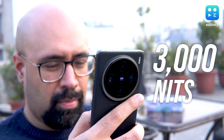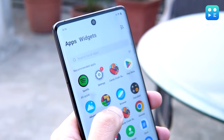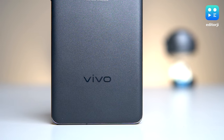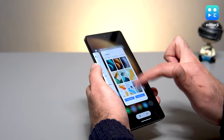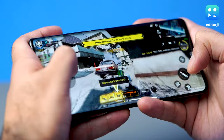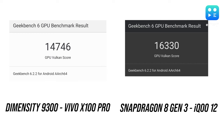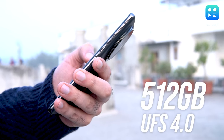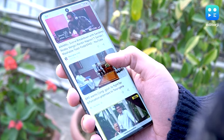Vivo has also cranked up the brightness, claiming a peak of 3000 nits. In everyday use it's enough to keep things clear and visible in the sun. The X100 Pro runs MediaTek's latest Dimensity 9300 chipset — day-to-day usage is snappy and it can handle graphic-intensive games at the highest settings without getting too hot. In benchmarks it's a bit behind the Snapdragon 8 Gen 3, but in real-world situations you'd hardly notice any difference. With 512GB of UFS 4.0 storage and 16GB of LPDDR5X RAM, this phone is all set for speed and space.